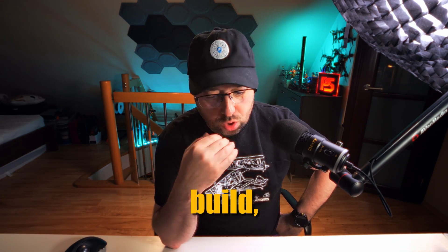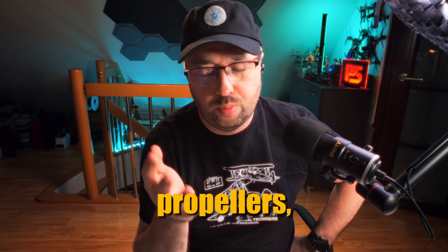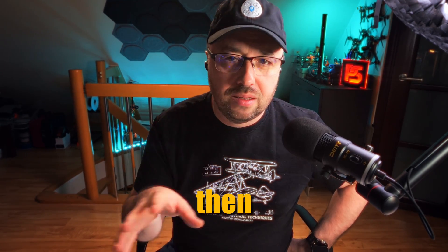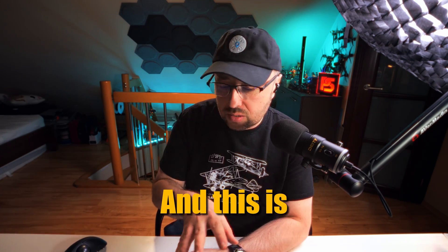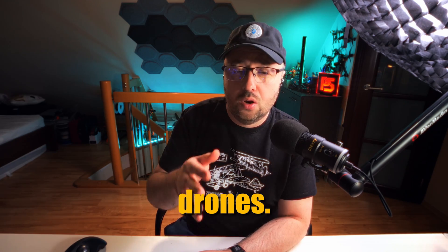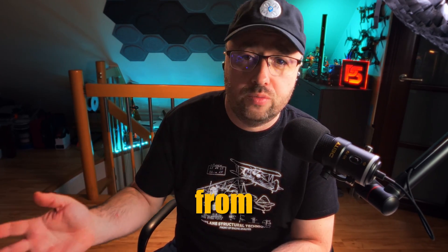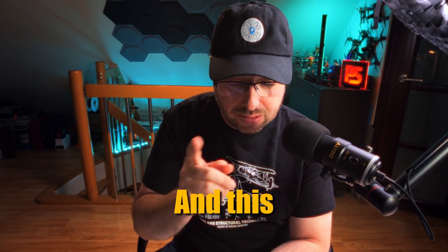With your own build, you have to tune everything yourself — different propellers, different motors, different frames — and the flight controller has to be precisely tuned to fly well. A ready-made drone can fly fantastically straight from the factory. For the do-it-yourself drone, you are the factory, and that complicates things a lot.